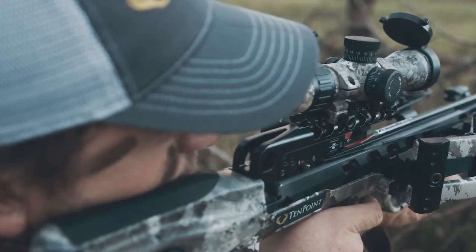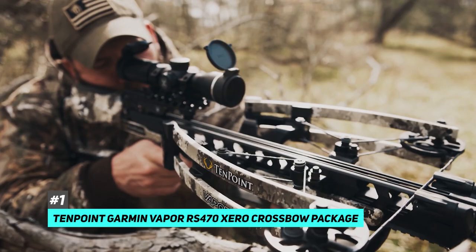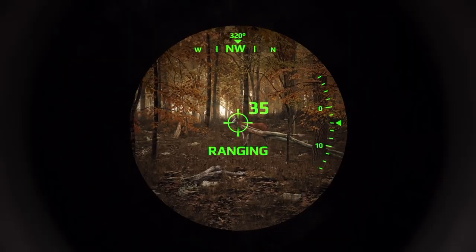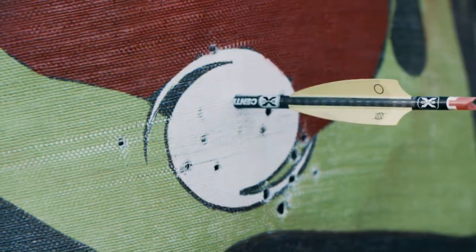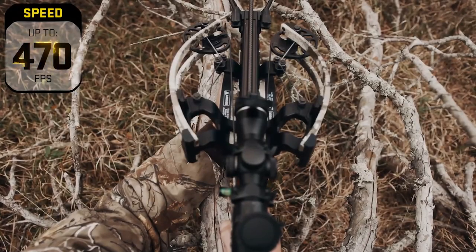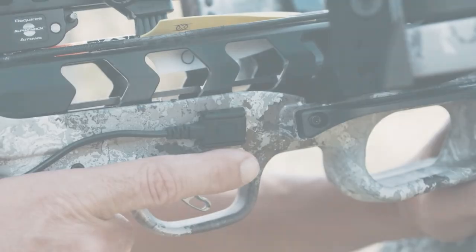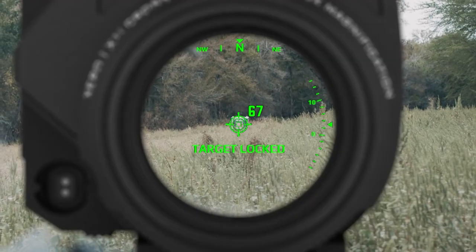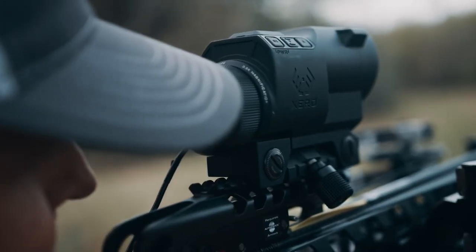First off, we have the best overall crossbow, and that's going to be the TenPoint Garmin Vapor RS470 Zero Crossbow Package. This crossbow has incredible advanced sight technology with the Garmin Zero X1i, making it the most accurate crossbow on the market. It's also incredibly powerful and can send a bolt streaming along at 470 feet per second with a stunning 191 foot-pounds of kinetic energy. It also has a fantastic trigger system using TenPoint's S1 trigger, which will have a consistent three-and-a-half pound pull and zero creep, making it easy to focus on targets and improve accuracy.